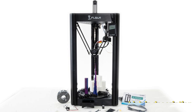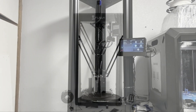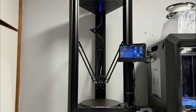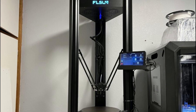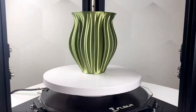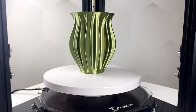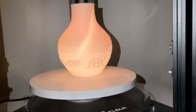With a sizeable printing size of 260 by 313 mm, the SuperRacer SR provides ample space for users to create larger and more intricate 3D prints. The SuperRacer SR is also designed for users who enjoy the DIY aspect of 3D printing, allowing for customization and hands-on assembly.